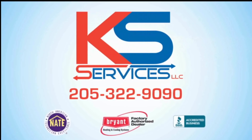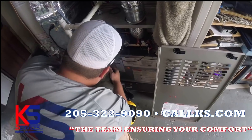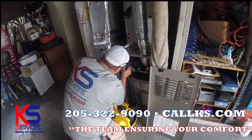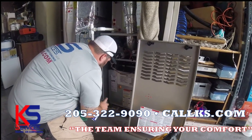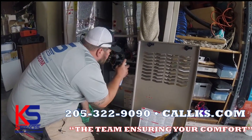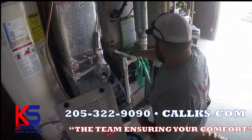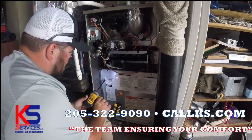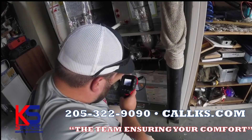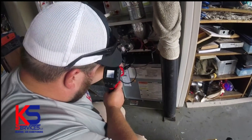KS Services is now offering preventative maintenance plans as low as $12 a month. Preventative maintenance is so important when it comes to your HVAC system. Let us come check your system out and perform our 22-point inspection. It's better to be safe than sorry. We have so many plans to choose from and special offers that go along with them. Call today for more information: 205-322-9090. Alabama license number 11120.